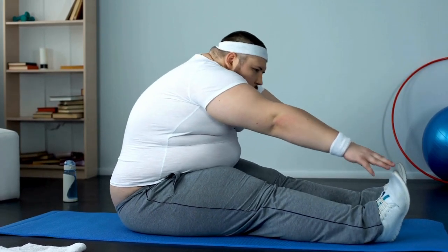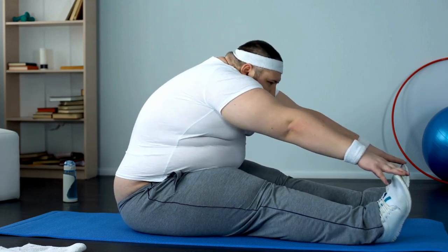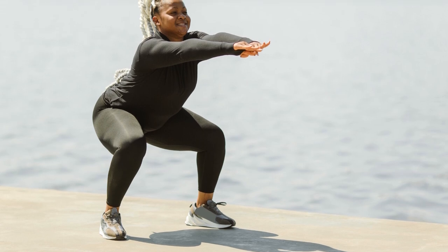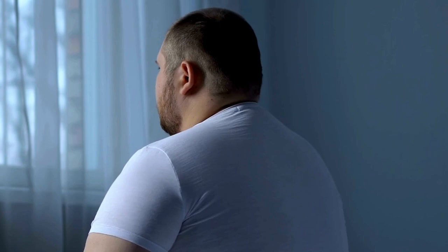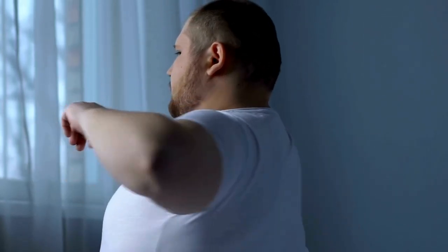Exercise and Physical Activity: Importance of Regular Exercise. Regular exercise is crucial for weight loss as it helps burn calories, build muscle, and boost metabolism. Aim for at least 150 minutes of moderate aerobic activity or 75 minutes of vigorous activity per week, combined with strength training exercises at least twice a week.